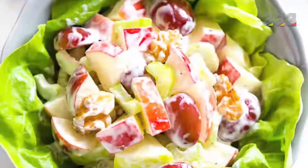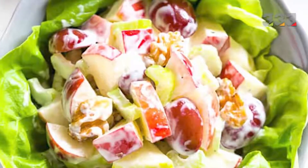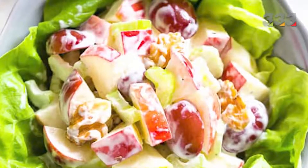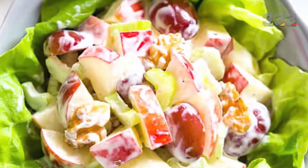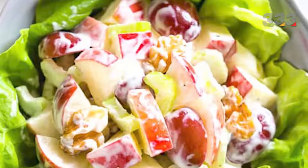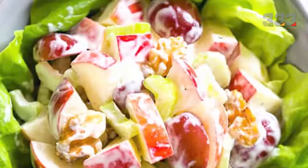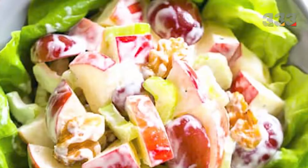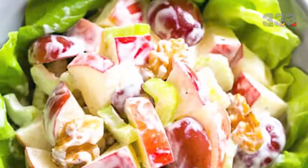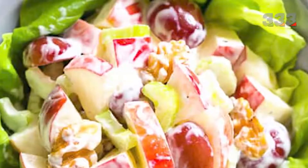Another of the most popular salads in the world is Waldorf American salad, which is prepared with fresh apples. The main ingredients of this salad are fresh apples, celery, walnuts and mayonnaise. This salad is prepared in two types: one model contains only vegetables with the same ingredients mentioned, and another model of Waldorf salad is combined with cooked and grilled chicken and is known as Waldorf chicken.